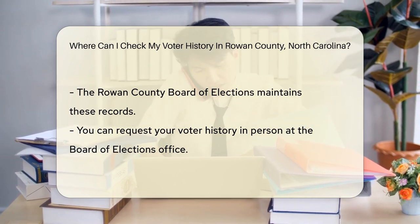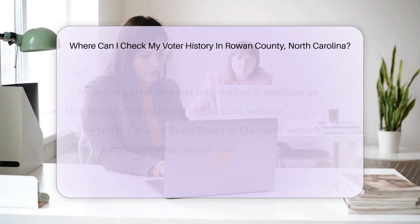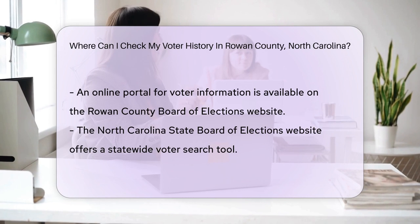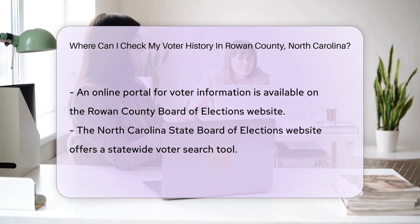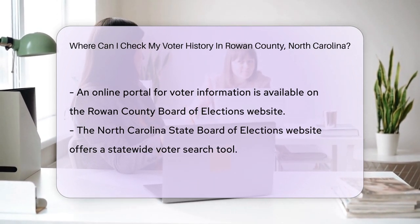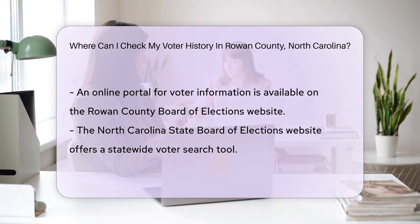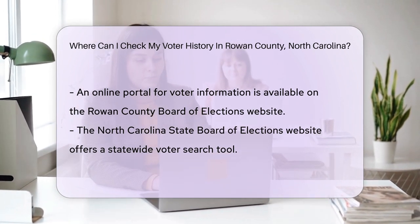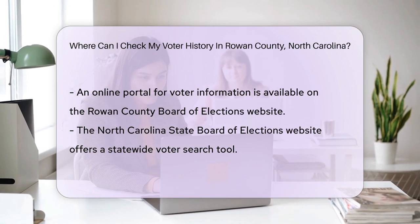You can request your voter history in person — just drop by the Board of Elections office. Prefer digital convenience? Their website has you covered. You'll find an online portal for voter information. The State Board of Elections website is another resource, offering a statewide voter search tool that provides details on your voter registration and history.